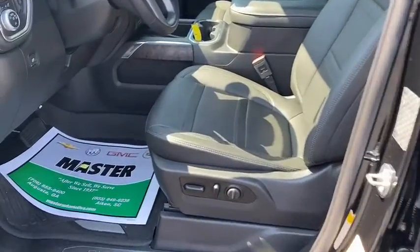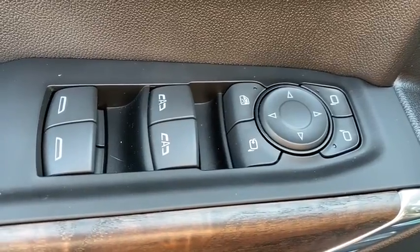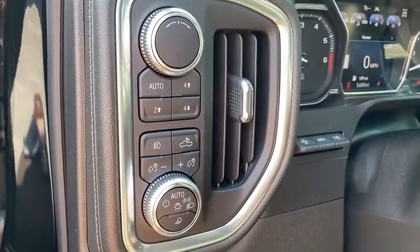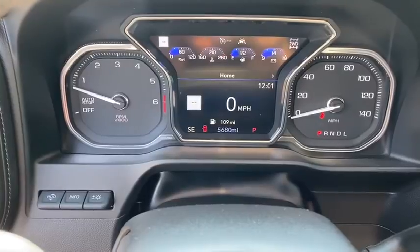This vehicle has less than 6,000 miles. Here are some of this vehicle's great options: steering wheel audio controls, navigation system, power sunroof, remote engine start, power passenger seat, traction control, dual airbags, power steering, alloy wheels.